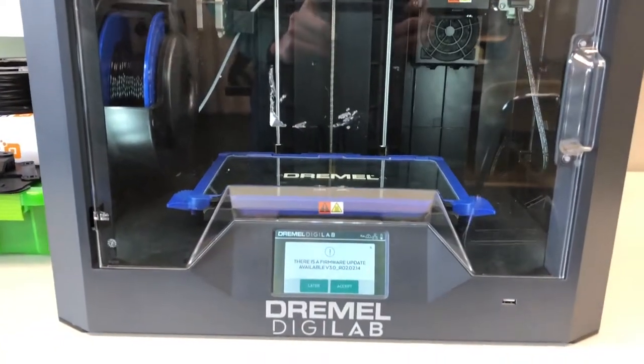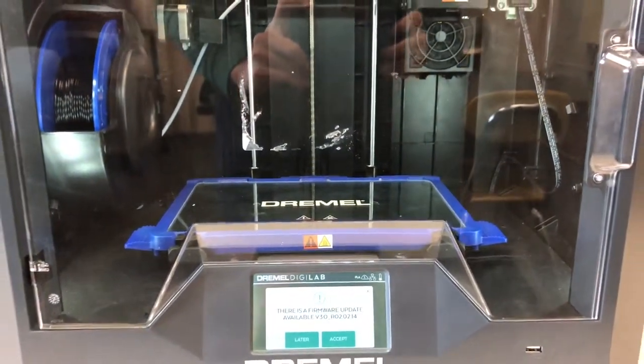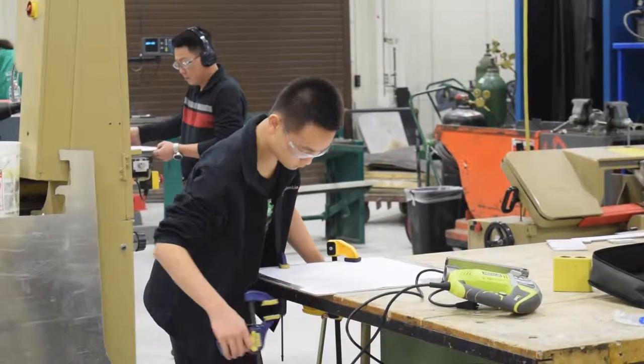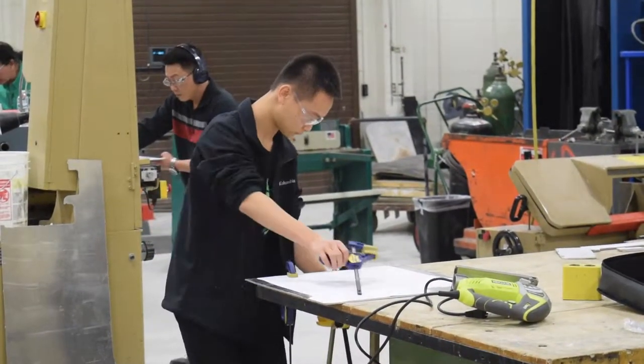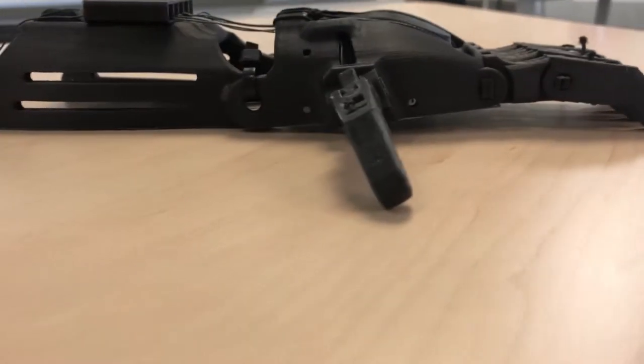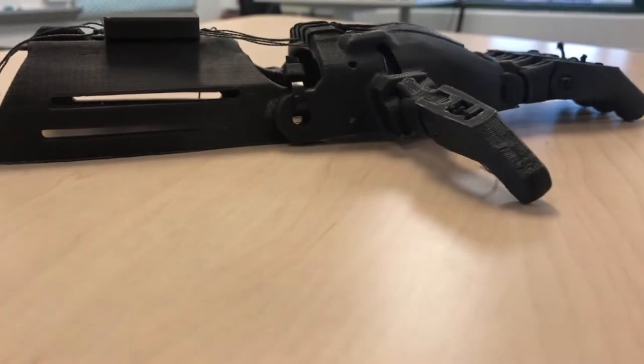What ENABLE does is making passive 3D printed mechanisms, so they don't have any electronics. The bionics group is going to be making a more affordable bionic we can donate to kids. Right now we are working on a prosthetic for a young boy with amniotic band syndrome, working on the specialized orders.